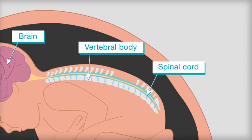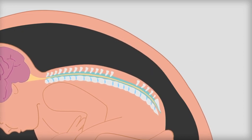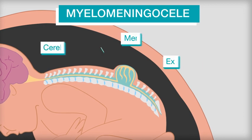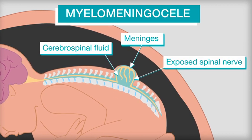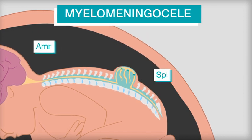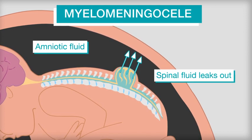There are different types of spina bifida. The most common and most serious is myelomeningocele, identifiable by a bulge that sticks out from the baby's back. The condition leaves the nervous system unprotected and causes spinal fluid to leak into the womb.